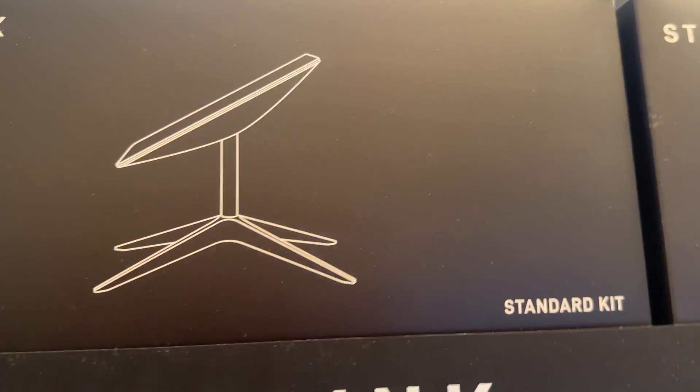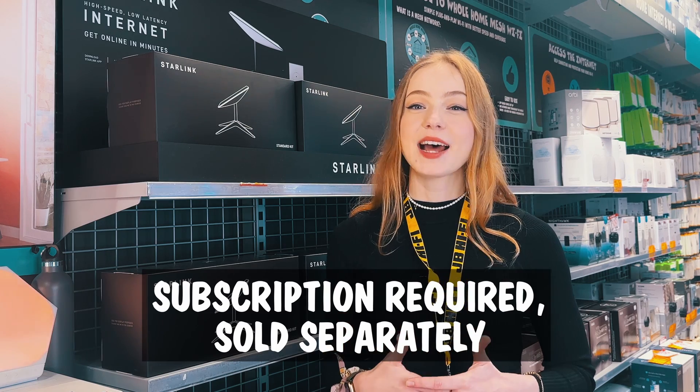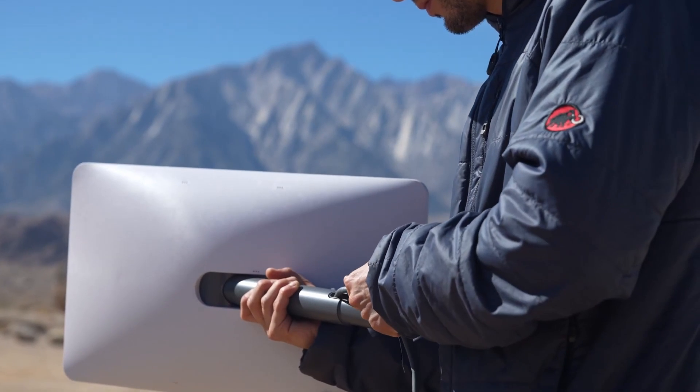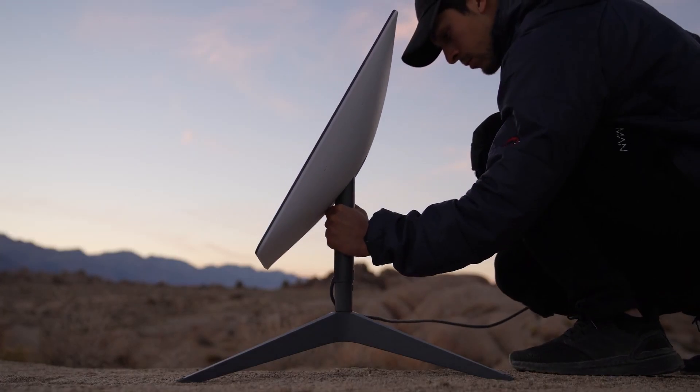The good news is, Starlink subscriptions don't require a lock-in contract, so you can pause and unpause your service whenever you need. Perfect for adventurers and motorhomes, travelers on boats, or families enjoying serene holidays in a getaway home.